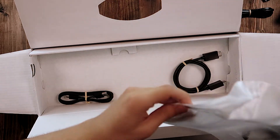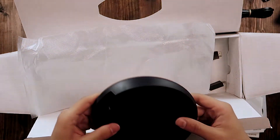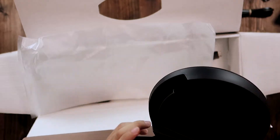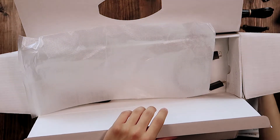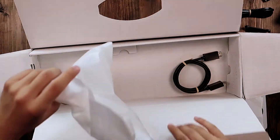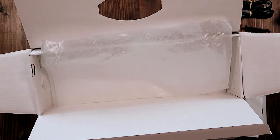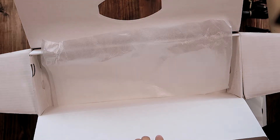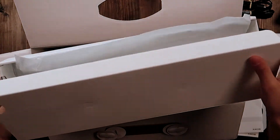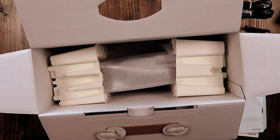Oh, here's the stand for the console. Let's go ahead and get that out. Here's the base for it — I don't know how this goes on but I know you twist it, so we'll figure it out. We also have the special HDMI 2.1 that allows for 120 FPS and 4K. Let's put this aside.